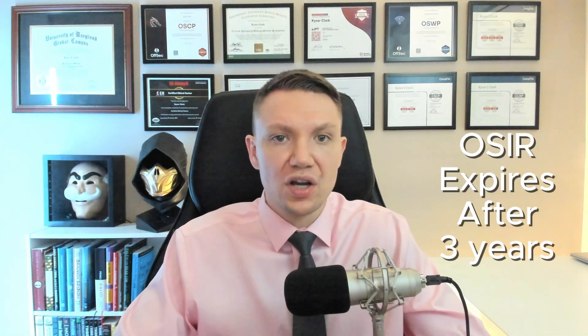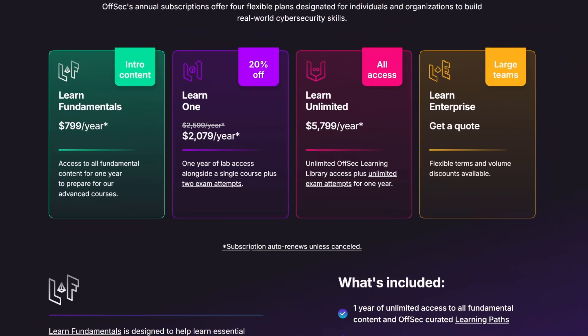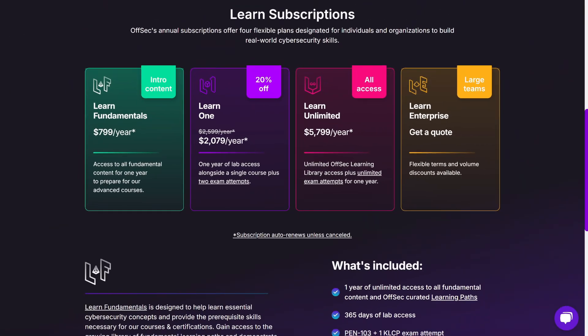Like the OSTH and other newer OffSec certifications, the OSIR expires after three years. OffSec's continuing education program will provide options for renewal, but those details are yet to be available. The current pricing for IR200 and the OSIR falls in line with other 200-level OffSec certifications — as you can see on screen, their courses aren't cheap, but they are designed to deliver value.